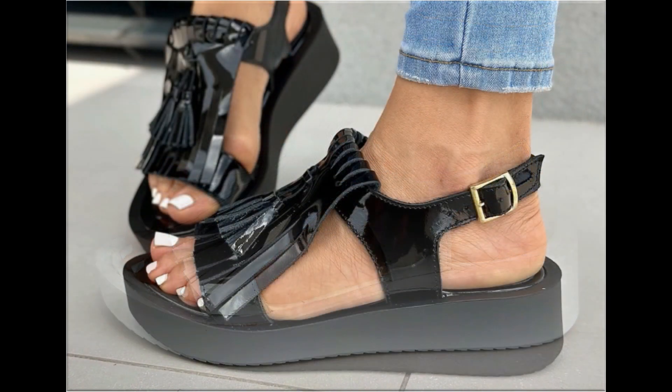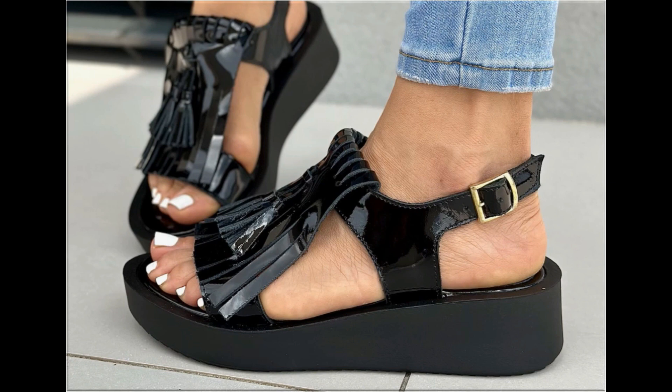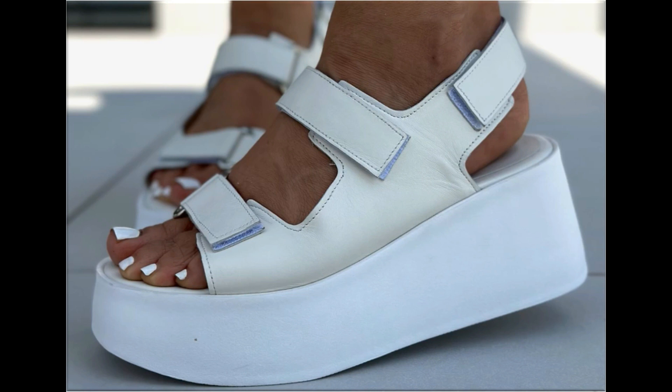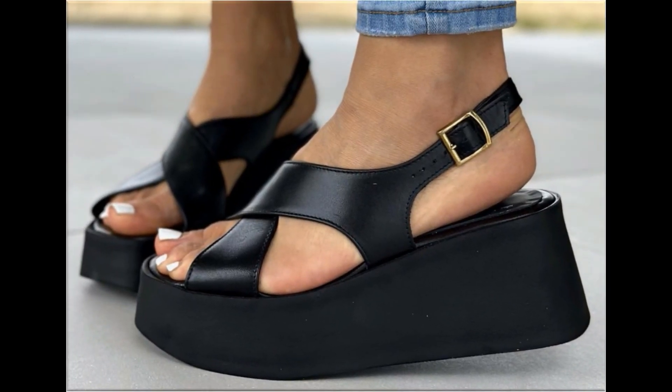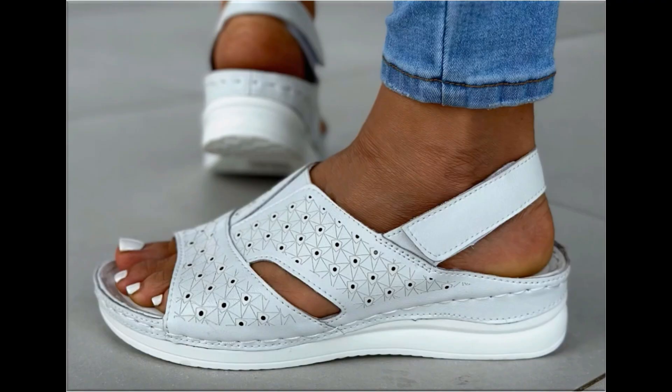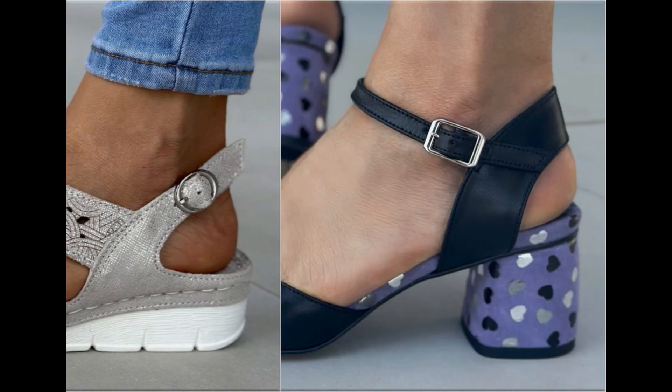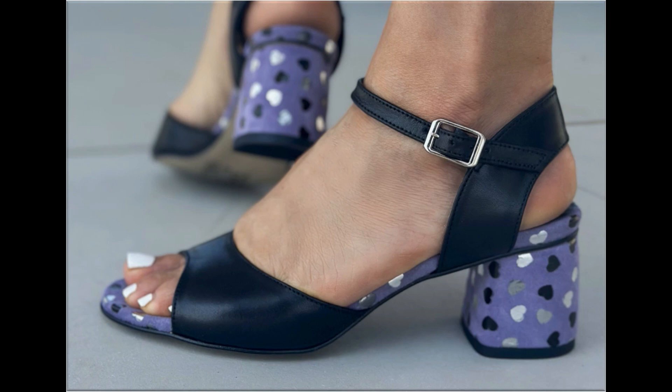Thank you so much for your love and support and special attention towards my channel. Keep supporting me and keep watching these videos. If you are interested in ordering any pair from this pretty collection, just comment me and I will give you the link to the online shop address through which you can easily order a pair for yourself.